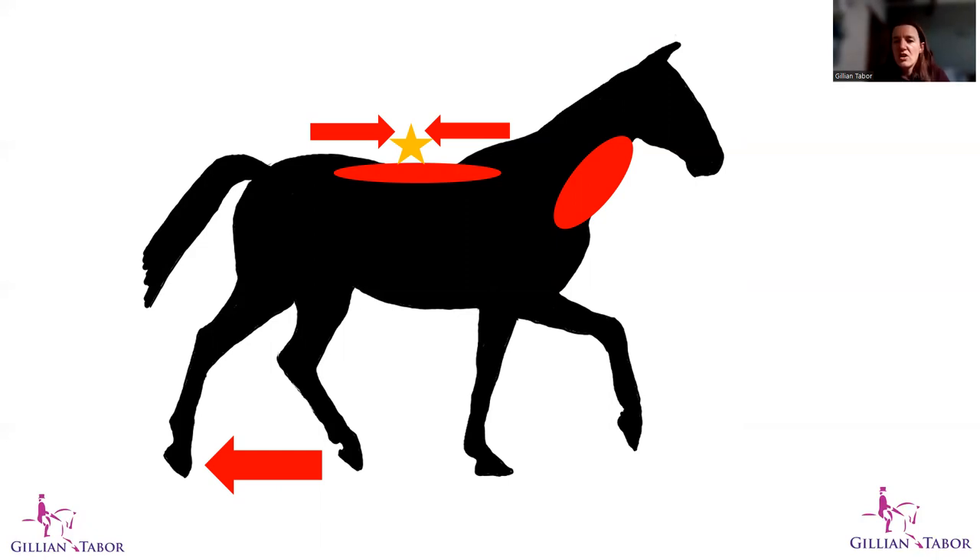Raising the head has a knock-on effect on the mechanics of the thoracolumbar spine and on the action of the hind limbs. This has been studied in both ridden and unridden horses where head and neck position was manipulated to observe effects through the rest of the body. The research showed that there was much more effect on the rest of the body when the head was high compared to various lower positions, with the main spinal effect being this extended back position.